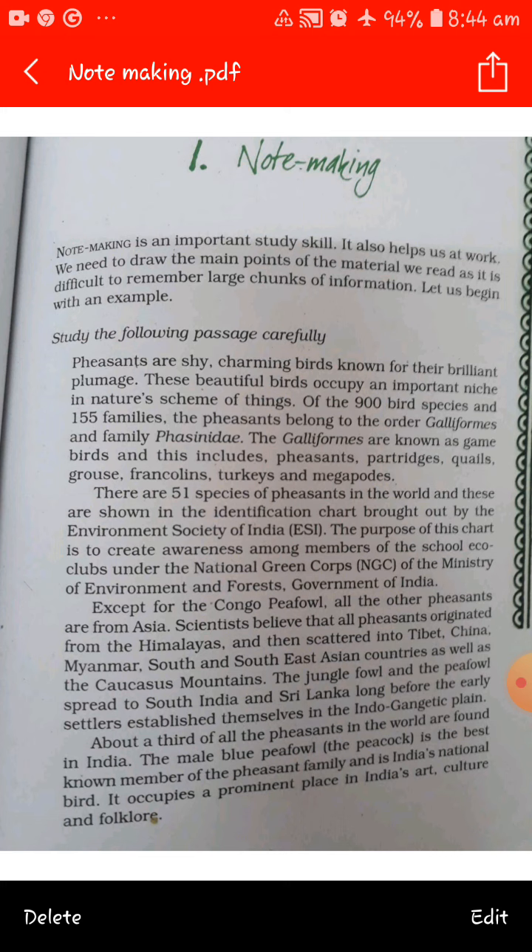Let's begin with a note making exercise. Study the following passage carefully: Pheasants are shy, charming birds known for their brilliant plumage. These beautiful birds occupy an important niche in nature's scheme of things. Of the 9,000 bird species and 155 families, pheasants belong to the order Galliformes and the family Phasianidae. Galliformes are known as game birds, and this includes pheasants.